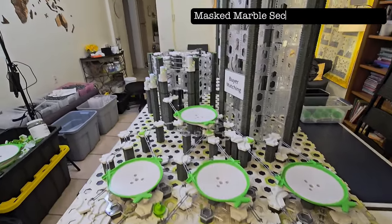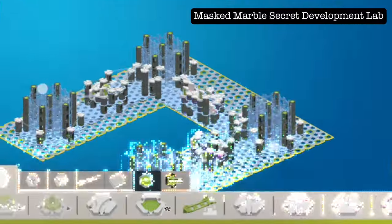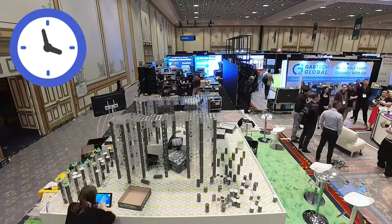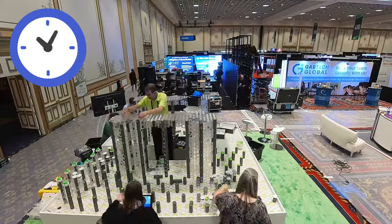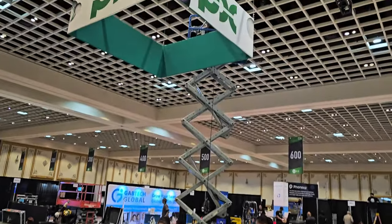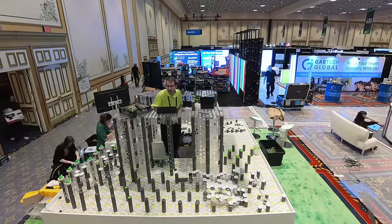I designed the entire layout ahead of time, capturing the design in the GraviTrax app, and now we're using the app to generate build instructions. But this build is so big, I don't know if we can finish in time for the convention opening tomorrow morning. Our table wasn't assembled until afternoon, so now we're pressed for time. Thankfully, I hired some help, and even PX employees are chipping in.